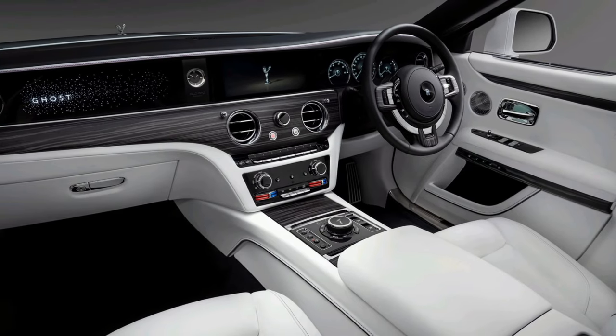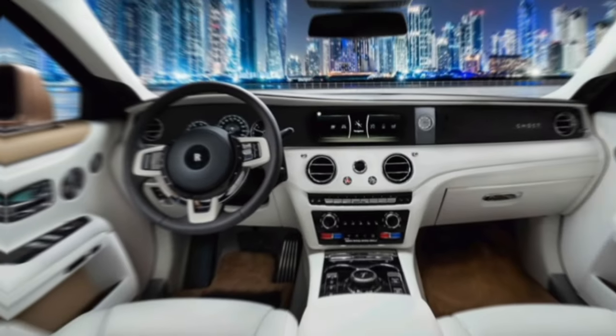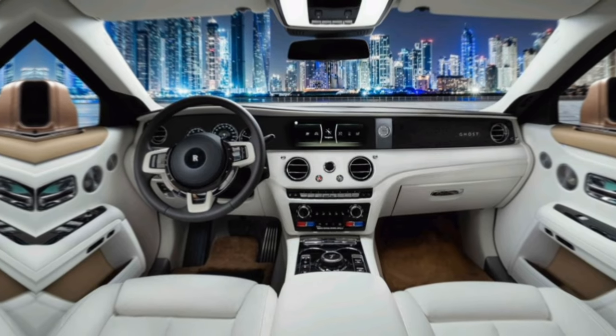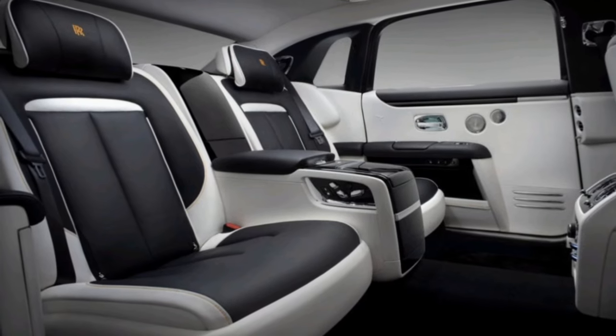Step inside the Ghost and you're enveloped in a world of unparalleled luxury. The finest materials, from hand-stitched leather to polished wood accents, create an atmosphere of pure indulgence. Whisker-quiet operation and an air suspension that floats over imperfections ensure a driving experience unlike any other.